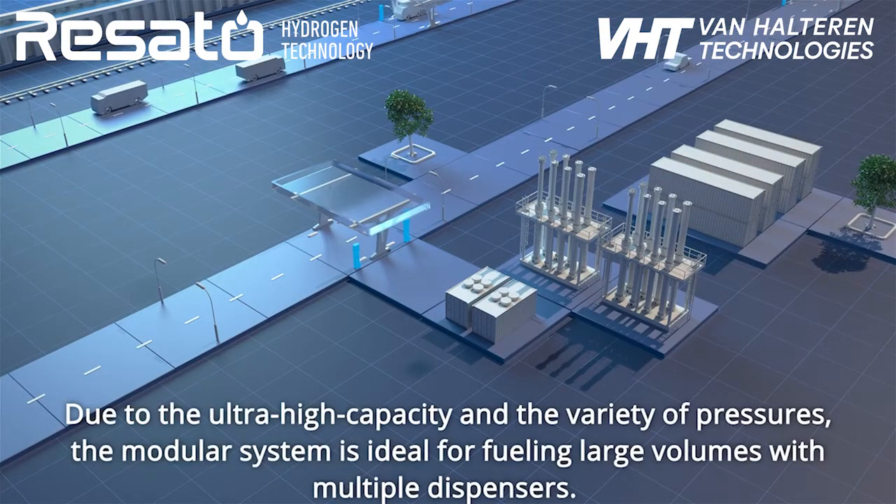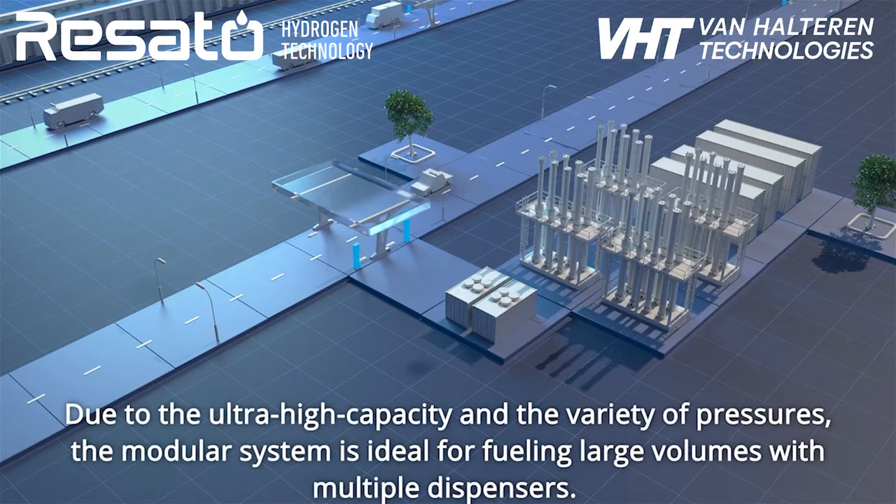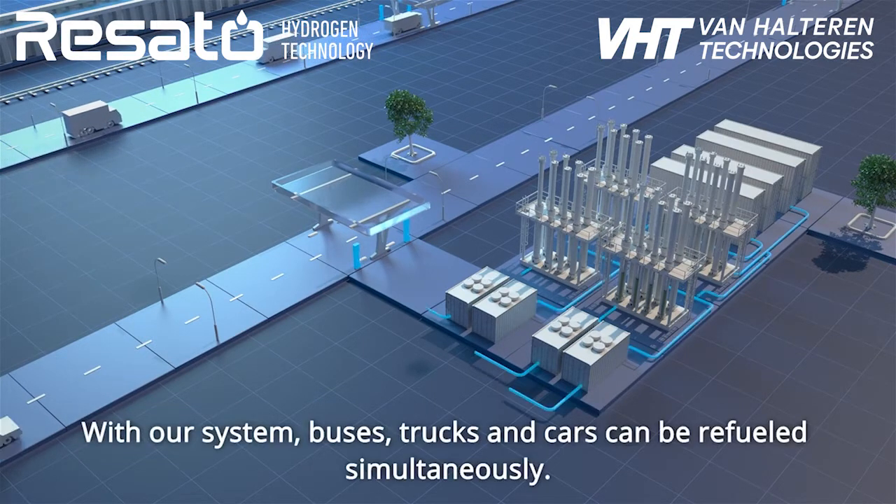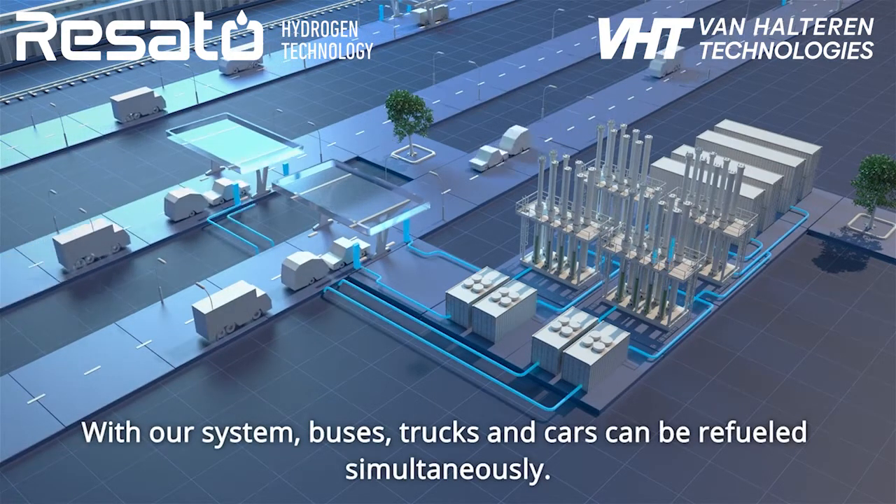Due to the ultra-high capacity and the variety of pressures, the modular system is ideal for fuelling large volumes with multiple dispensers. With our system, buses, trucks and cars can be refuelled simultaneously.